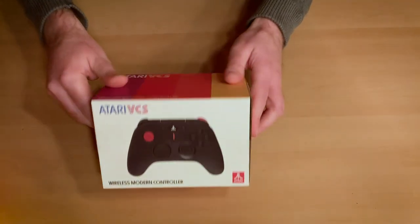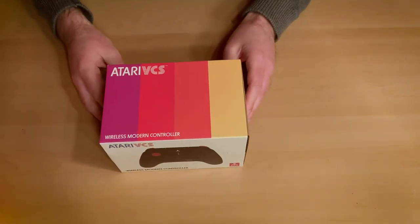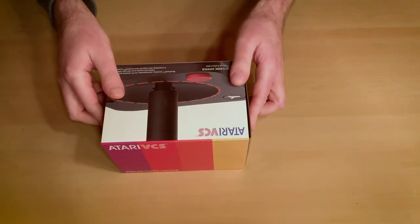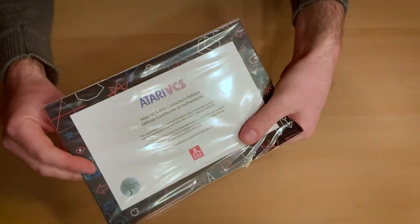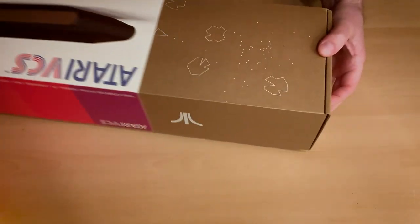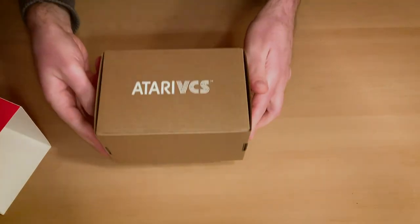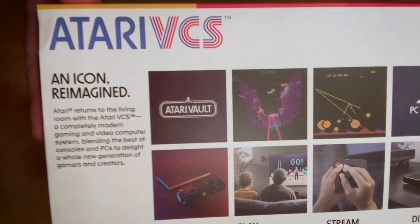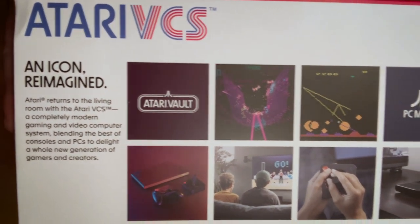It had several delays and unexpected changes before finally being delivered to backers starting December of 2020. The original all-in version of the system comes with 8GB of RAM, a 32GB SSD, a modern controller, and the classic joystick — it was $339 before shipping and now retails as a pre-order for $389 on sites like walmart.com. So let's see what we finally got and if you should consider pre-ordering the system.